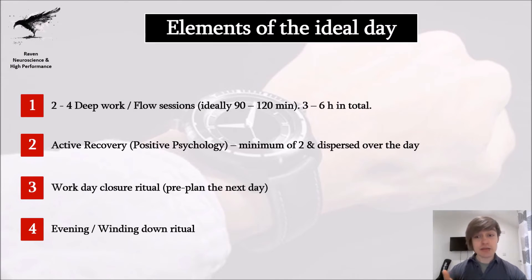These are the elements of the ideal day. First and foremost, you want to have two to four deep work or flow sessions. These are ideally 90 to 120 minutes in length, because that is how long we can pay attention and how long our energy levels actually stay consistent. You want to spend a total of three to six hours in flow, in deep focus, working on your most important tasks.